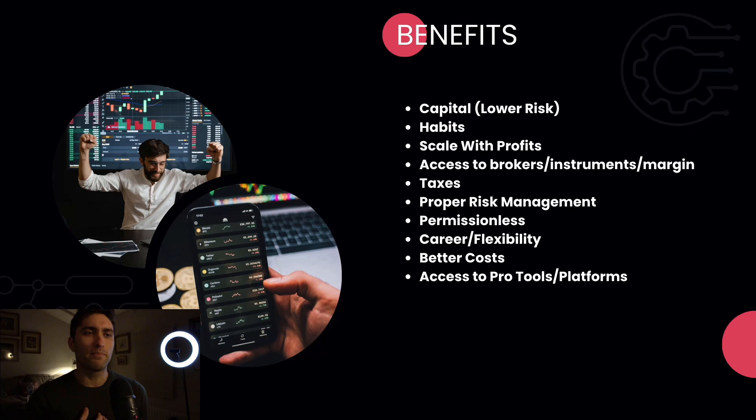Permissionless: this is what I love about prop. Back in the day you had to go to Wall Street and apply to a prop firm in person. Now it's completely permissionless — you just log onto the website, click the button, pay $1,000 via PayPal or Bitcoin, and you don't need to talk to anyone. I hate having bosses; that's why I love trading. Totally permissionless — no boss, no co-workers. Sign up and a week later you could have a million dollars funded.